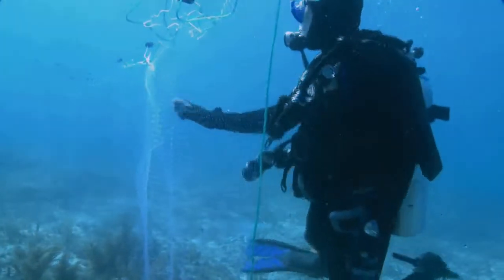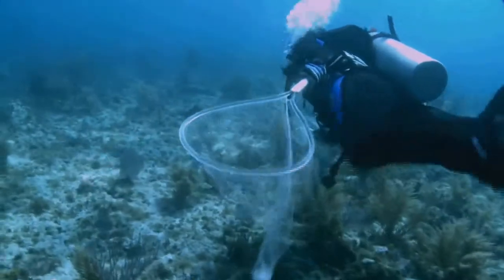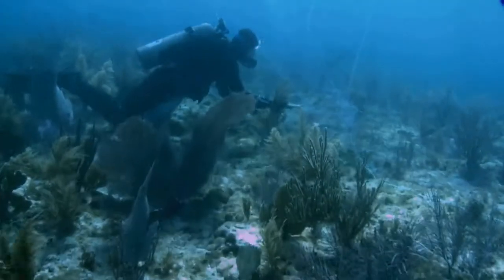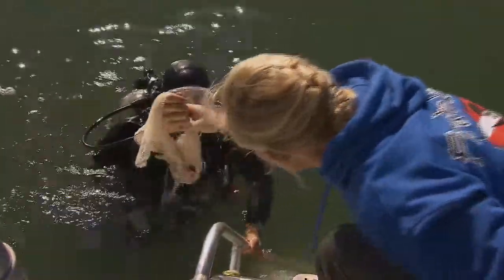Researchers stretch barrier nets out on the bottom of the ocean, herd the parrotfish into the barrier nets with hand nets, catch them, and take them up to the boat.